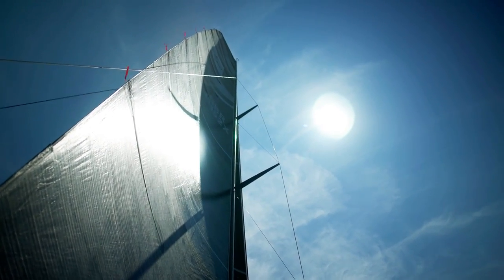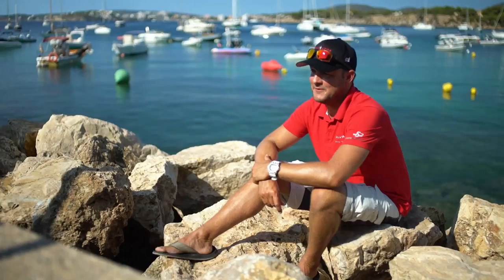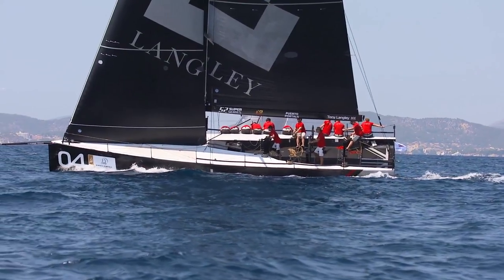At the moment, entering these regattas, we are a bit of a wild card. We're changing the team around a little bit, but certainly moving forward we want to start getting on the podium at events. There's no point in being here if you're not wanting to win.